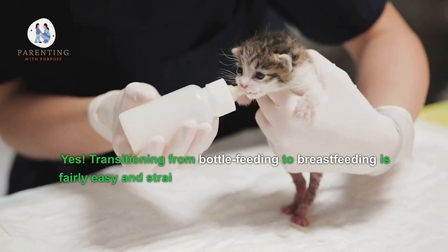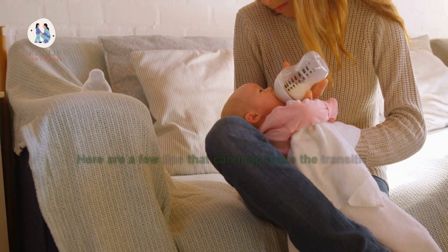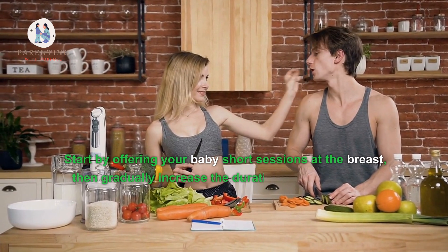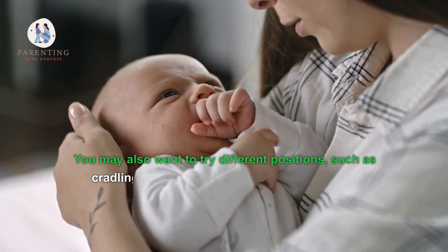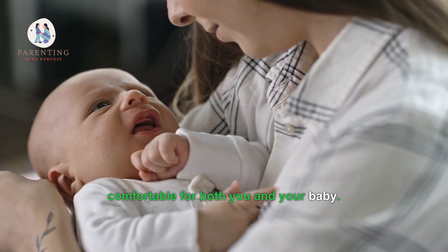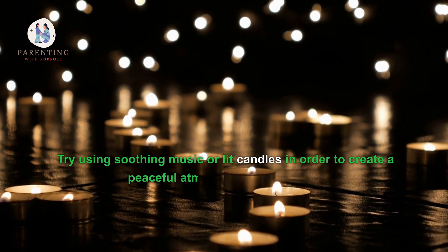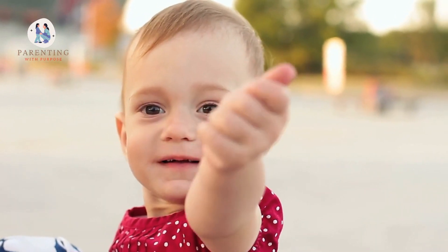Three: Are there any tips for a successful transition? Yes, transitioning from bottle feeding to breastfeeding is fairly easy and straightforward if the right steps are taken. Introduce your baby to the breast slowly and gradually. Start with short sessions, then gradually increase the duration. Try different positions such as cradle or side-lying until you find one that's comfortable for both you and your baby. Make sure you're relaxed when nursing, and try soothing music or light candles to create a peaceful atmosphere.